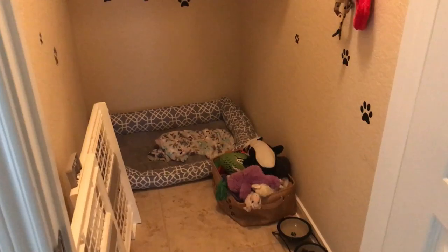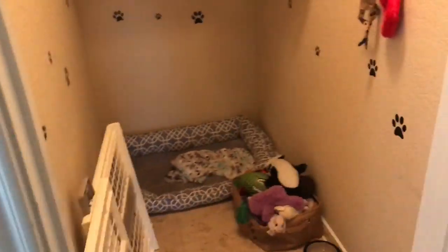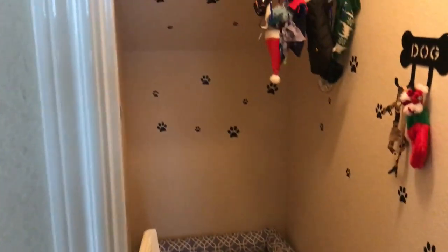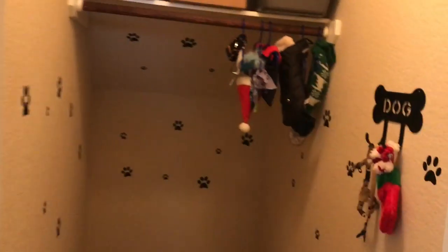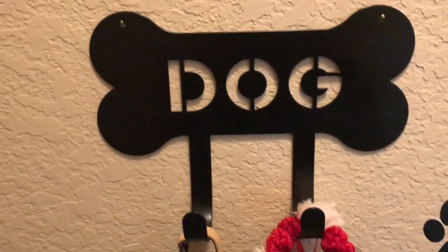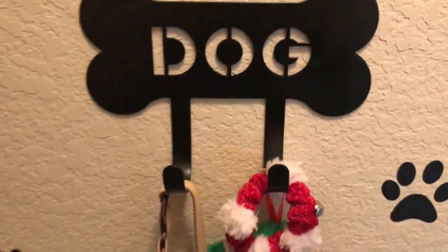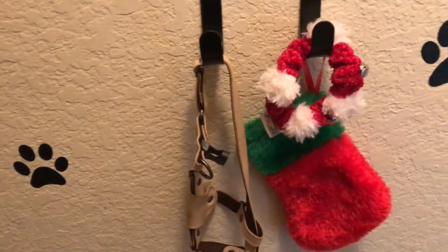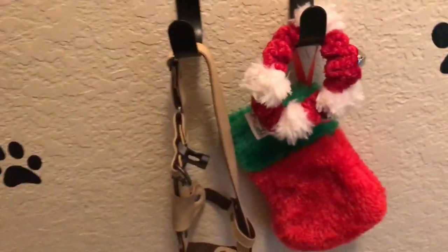This is going to be his bedroom. We no longer keep him in a kennel — before that he was in a kennel, but now he has his own bedroom. First off, I got this little dog sign from Target. It was in the dollar spot, I think I paid three dollars for it. It holds his little harness.